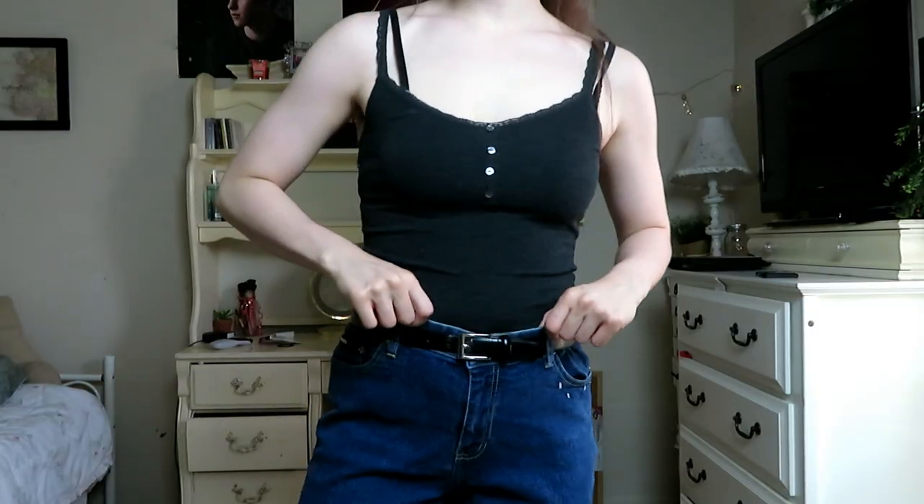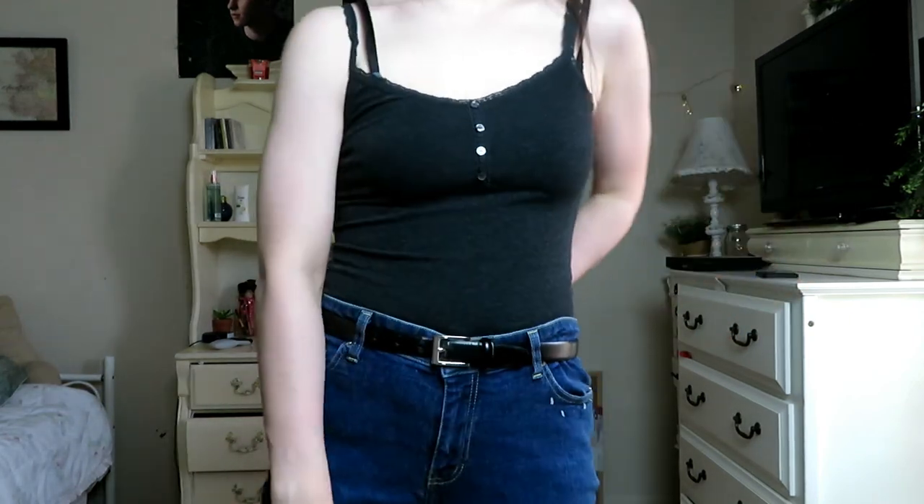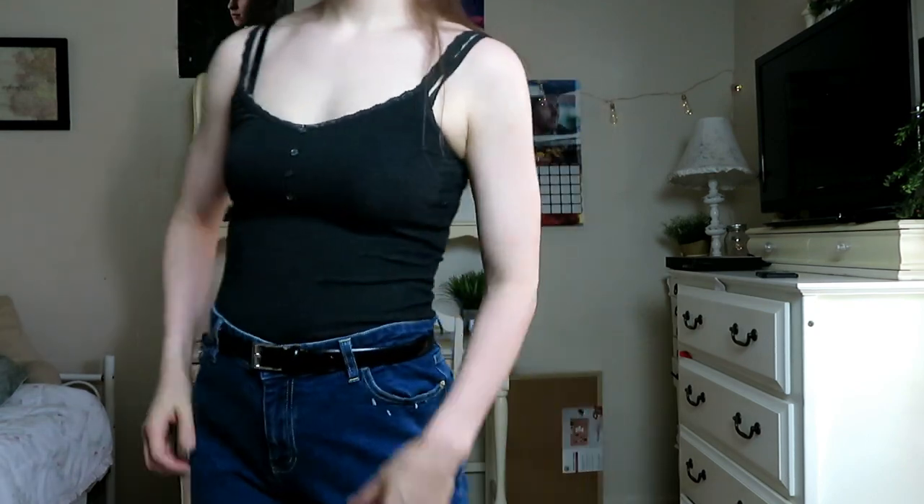Oh my god — more jeans! Big shocker. I picked up these Tommy Hilfiger jeans. I've always wanted something by Tommy Hilfiger. It's got the little symbol on the pocket — it's not really that noticeable — and it has this green lining in the zipper. I really like these jeans. I usually don't go for a dark type of jean, but these were four dollars, so I was like, heck yeah, and I picked them up.